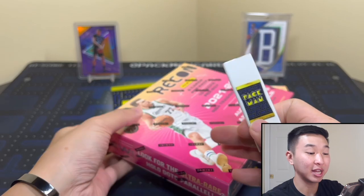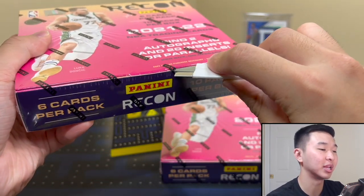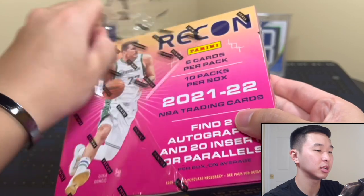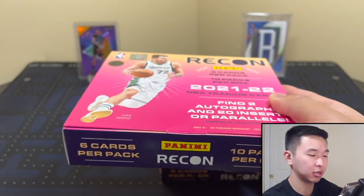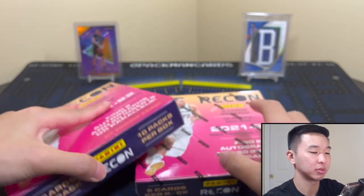Last year's autos were interesting - I had a lot of fun opening this because we learned about new NBA players we'd never heard of before since the autos weren't the strongest. We'll see if they fixed that this year. So here's Recon two boxes. Last year it was all purple and I liked that set, although the ceiling wasn't the highest in my opinion.